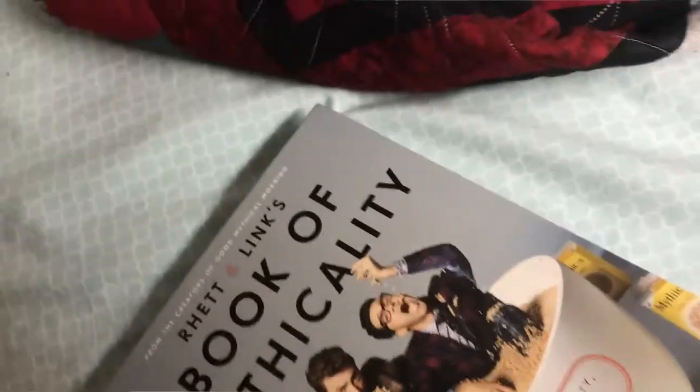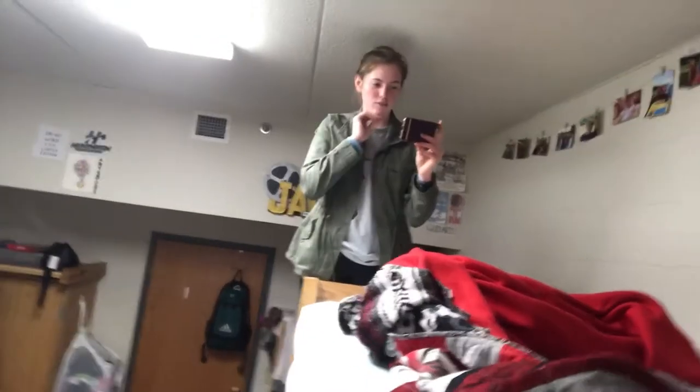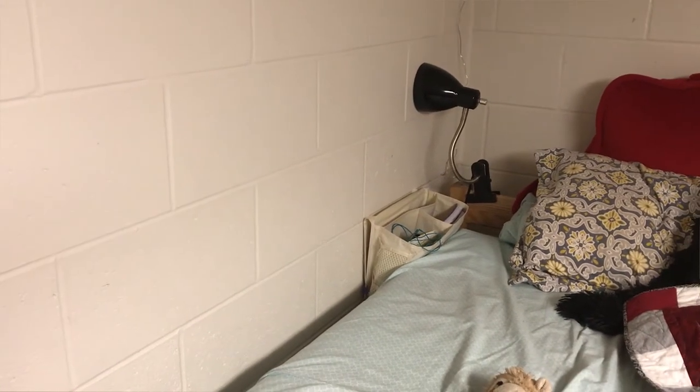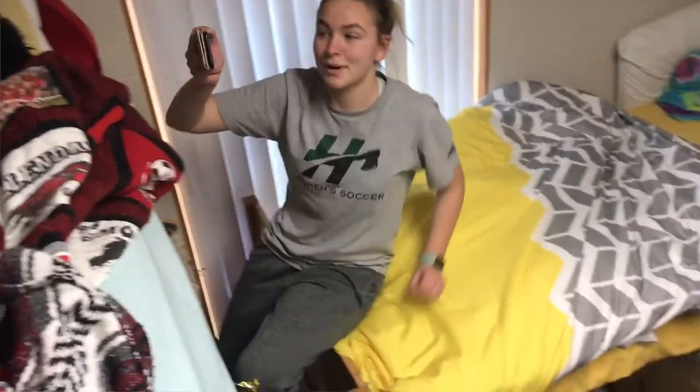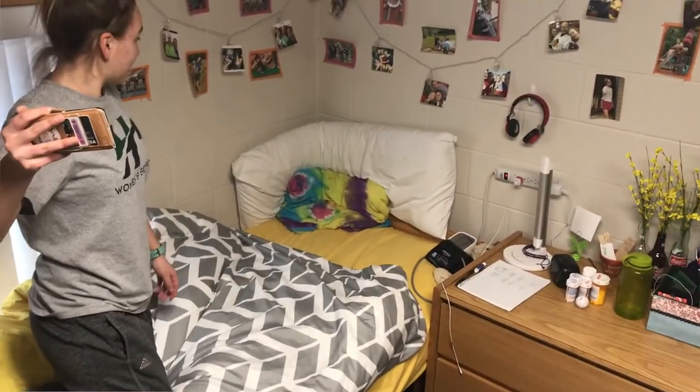I'm gonna hop up quick. Look at my cavity. This is my bed. That's my monkey. Over there is where I keep my journals and other stuff. And then those are all of my beautiful photos of family and friends. This is my wonderful bed — I don't have too much on it. I just have a nice pillow so I can lean up against something and not the hard wall.